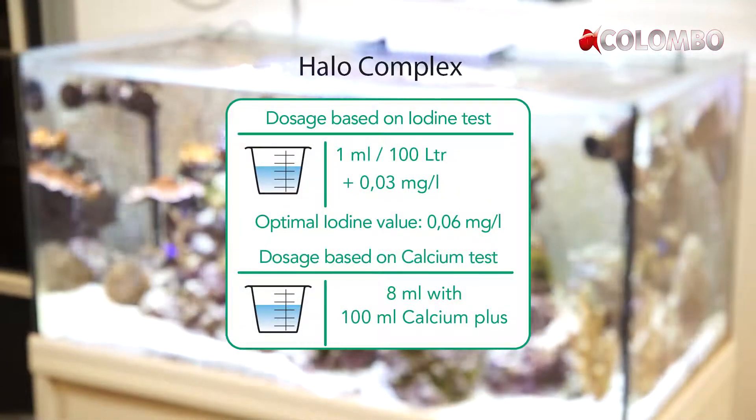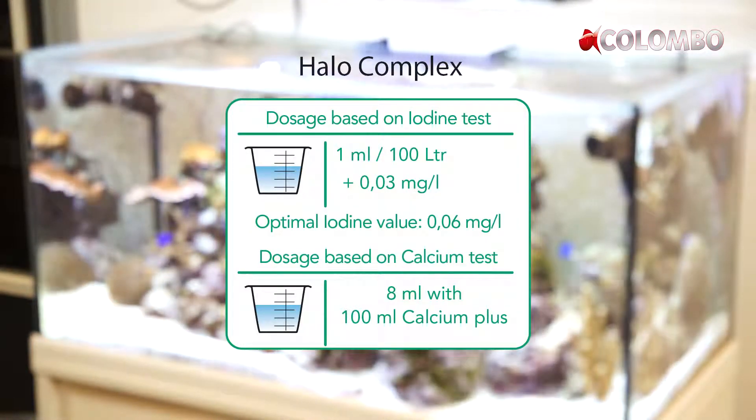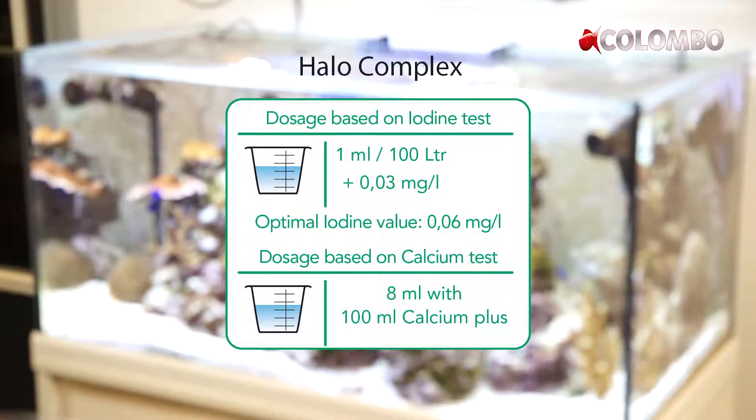Dosage after iodine test: 1 ml per 100 liters increases the iodine content by 0.03 mg per liter. The optimal value is 0.06 mg per liter.